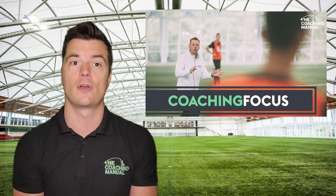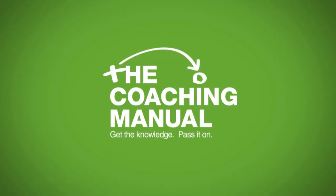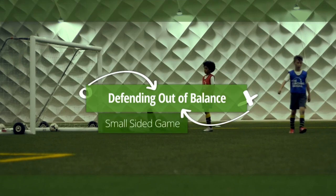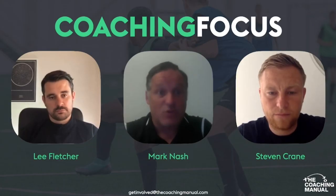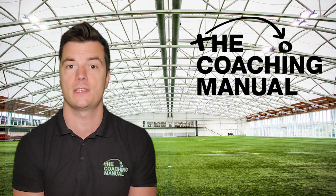In the latest episode of Coaching Focus, we talked to director of coaching at Stony Brook Soccer Club, Mark Nash, about a session from Alex Ball about defending outnumbered. One thing Mark notes about the session is the coaching style that Alex demonstrates, particularly his communication with the players and how he asks them for the answers to show that they understand what the session is about.